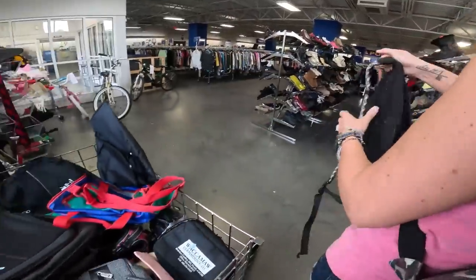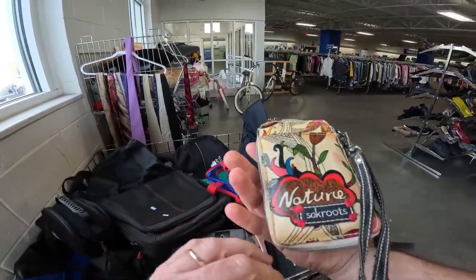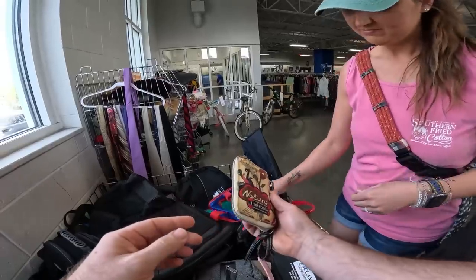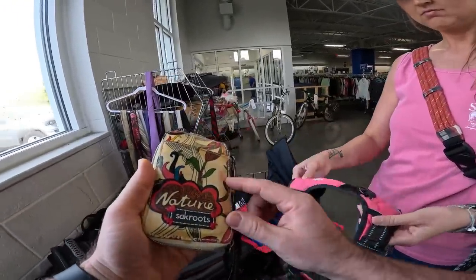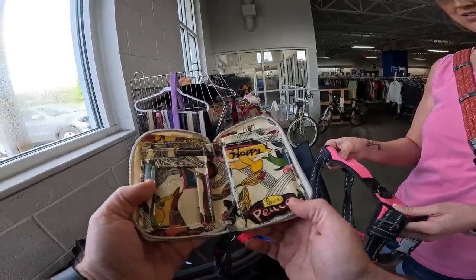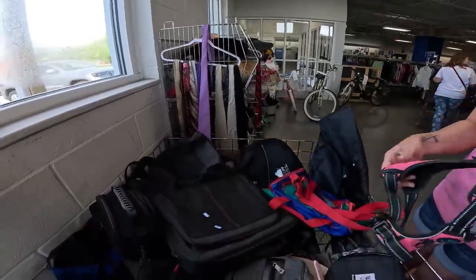Look, they actually have the Cabu name on it — oh, it has it on that one too, I didn't realize it was written right there. Now this sack roots one is kind of jacked up though. It looks dyed... that's nice, but it has a piece on the inside that's ripped.